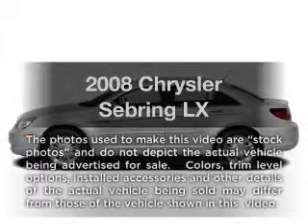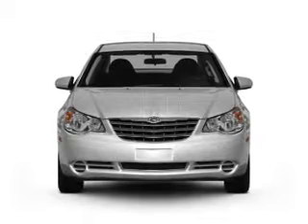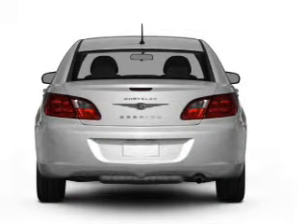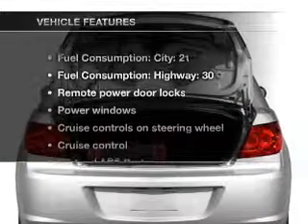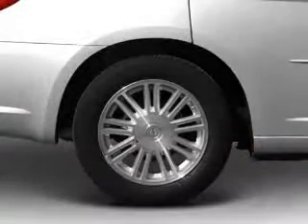Presenting the 2008 Chrysler Sebring. Everything you need under one roof with this great vehicle. With an efficient four-cylinder engine connected to a smooth shifting automatic transmission, you will appreciate the safety feature of anti-lock brakes. And with these notable features, you won't want to miss out on the opportunity to own this amazing ride.